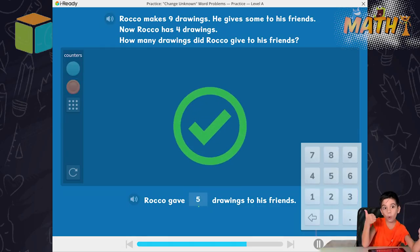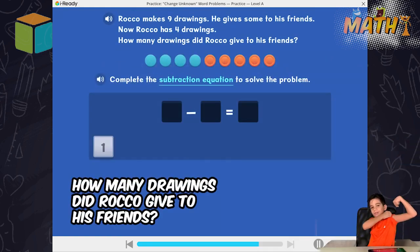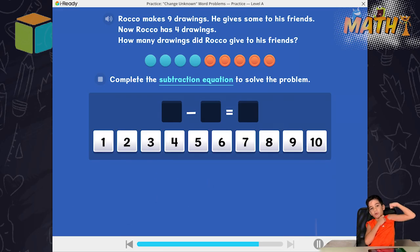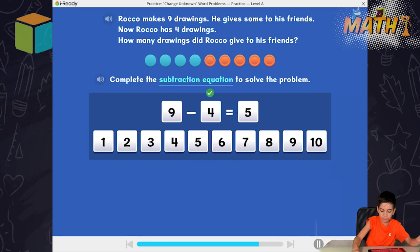Out of this world! Thank you, kids. Complete the subtraction equation to solve the problem. Nine comes first, and four comes first, and five comes first. Good going!